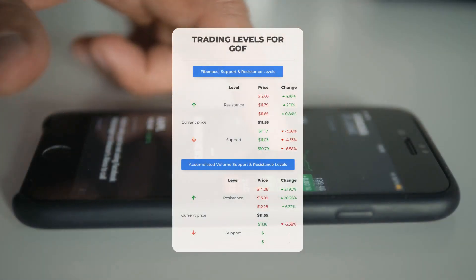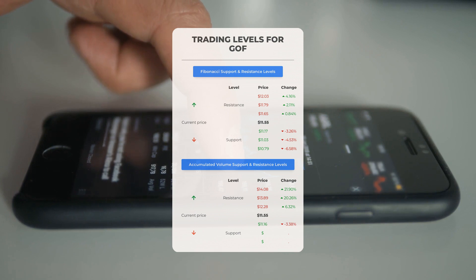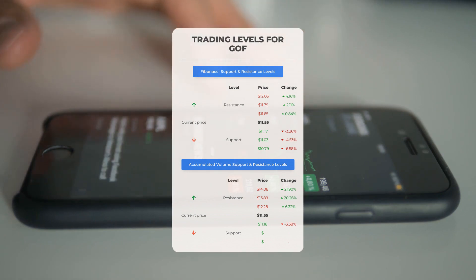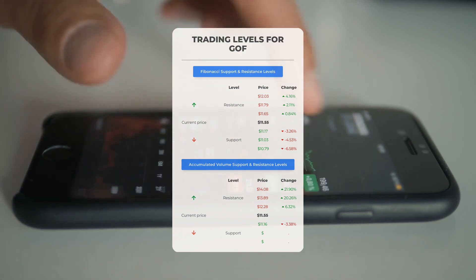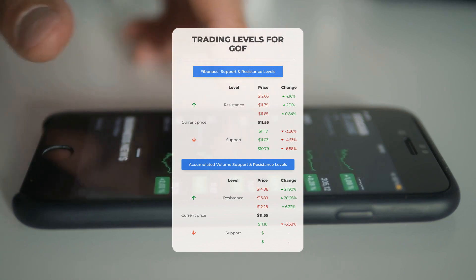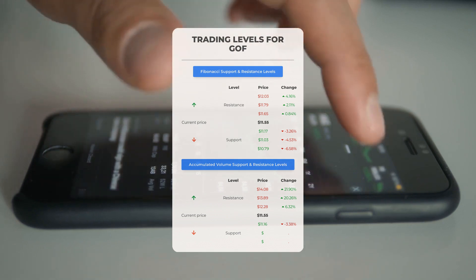Now let's look at day trading levels for Guggenheim Strategic Opportunities Fund. The first resistance level is at $12.28. If you're not yet in a position, it might be wise to wait for this level to be breached before making your move. If you already hold shares, pay close attention as this could be your chance for a swing trade. On the downside, the first support level is at $11.16 — keep an eye on this as a potential entry point and rebound opportunity.